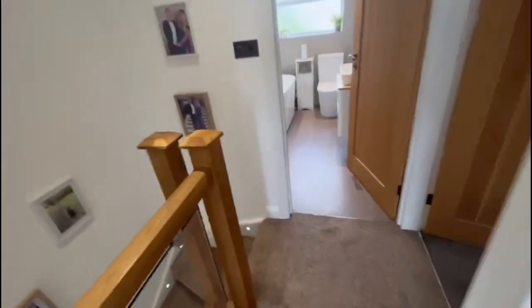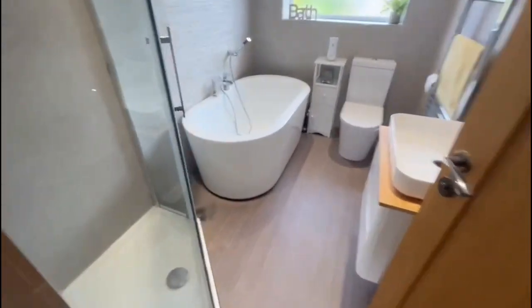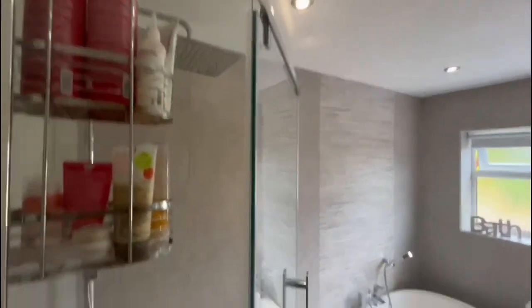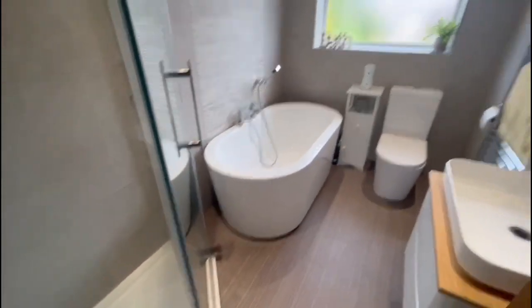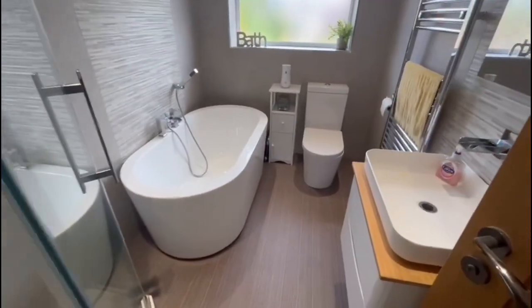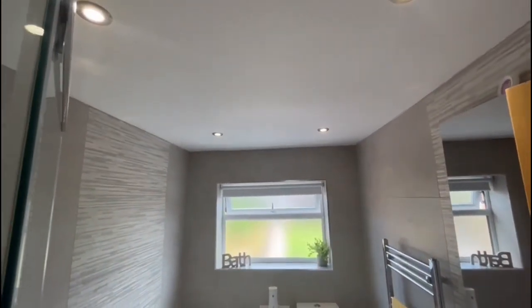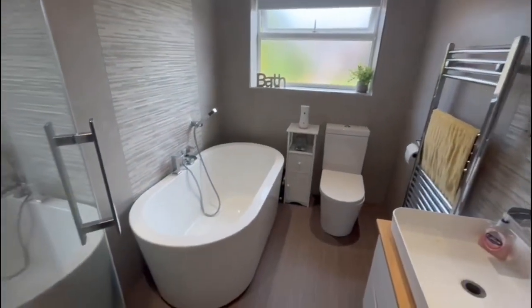And then your third bedroom. The bathroom is a nice size and designed really well — you've got a corner shower cubicle, which is really nicely done, a nice feature bath, all tiled, very modern, very nice.